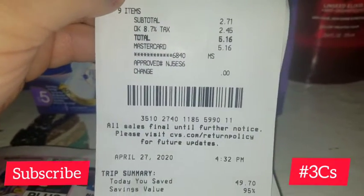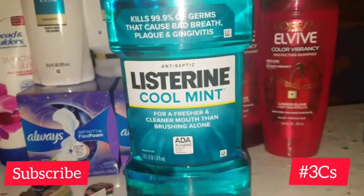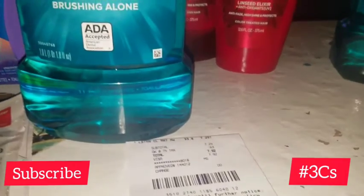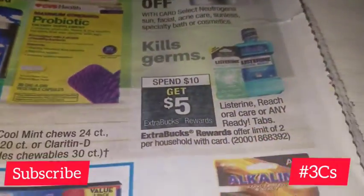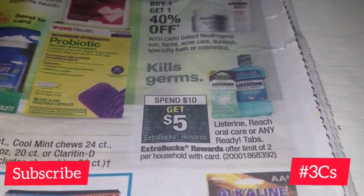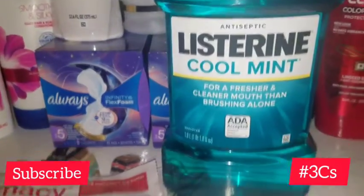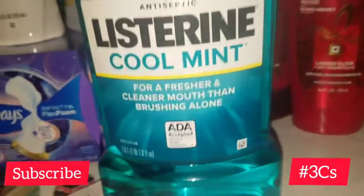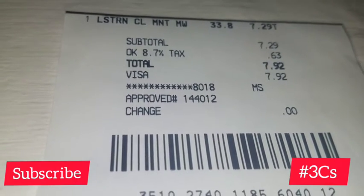This was my second transaction — just one item. Listerine this week is on a spend $10 get $5 Extra Buck Rewards deal, and it's offer limit of two. I wanted to get this one-liter Listerine specifically. Let me show you my receipt — this was $7.29 and it came to $7.92 with tax.